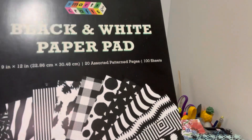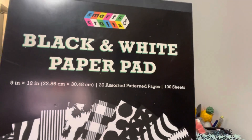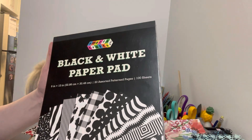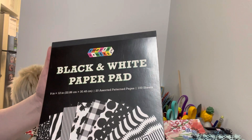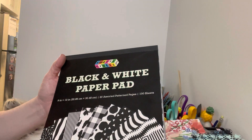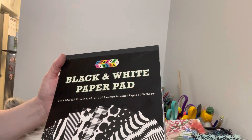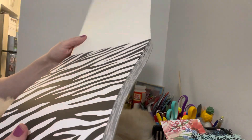The thing I picked up that I was most excited about — it's not Valentine's Day, but I couldn't believe my eyes when I saw it, I had to buy it! They had this black and white paper pack. Basically this is 200 sheets, 20 assorted patterns — so that means each pattern has about five sheets each.